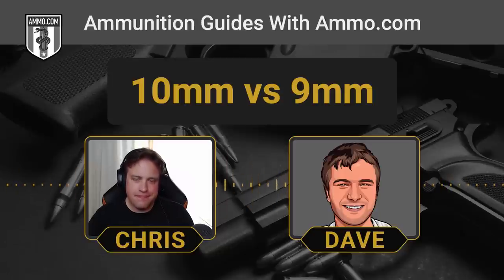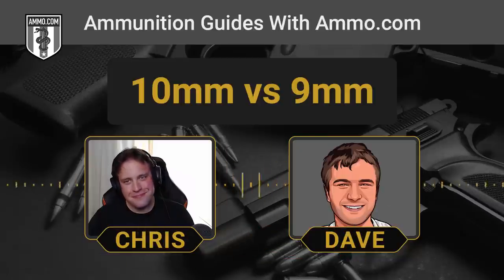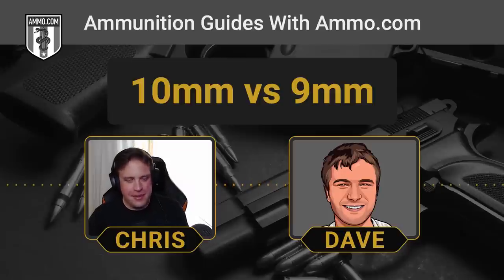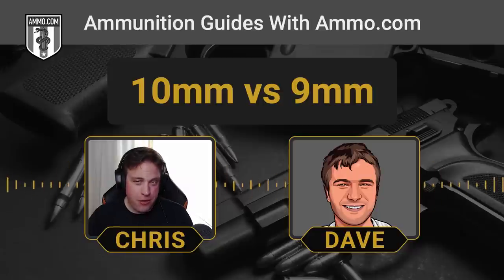Especially since the actors are shooting blanks, which produce zero recoil. Once you know anything about guns, movies become so disappointing. I was watching Snatch with the girlfriend the other day, and there's a scene where a guy is shooting a .50 caliber Desert Eagle with zero recoil — nothing. And of course I'm like, oh, that could never happen. She finally told me to shut up — Dave, quit ruining the movie for me. I already don't like this movie, and now you're making it worse.